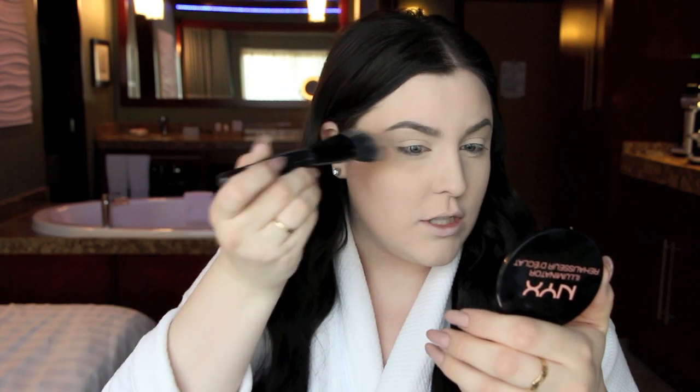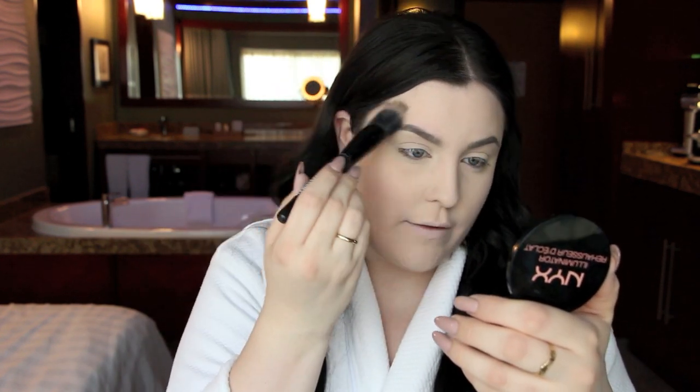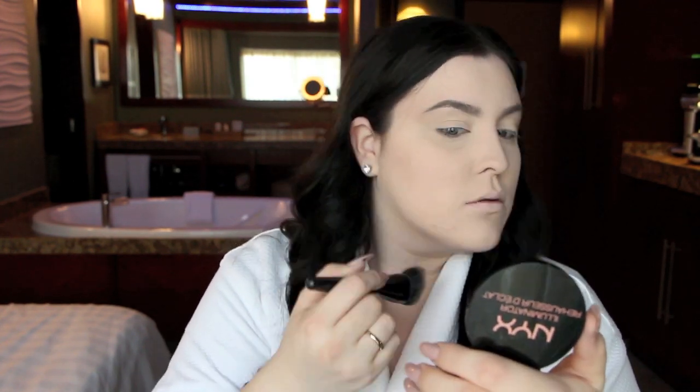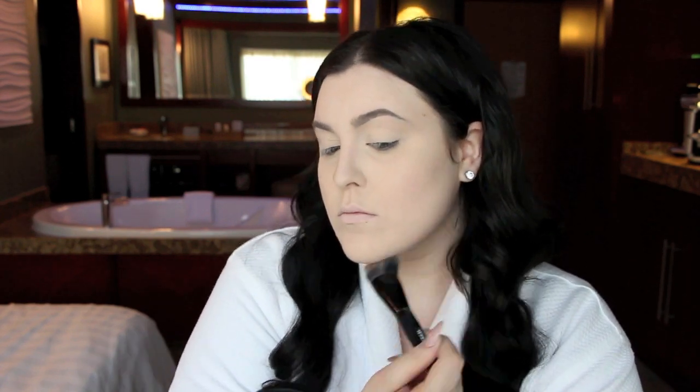I contour my cheekbones and what I've been liking is taking the contour shade and placing it right along the corner of my eye, doing a little sweep up. I clean that up with a beauty blender to carve it out and it lifts the eye a little bit. For blush while traveling I love this tiny NARS Deep Throat — just a perfect everyday pink — on the apples of my cheeks, sweeping back a little.